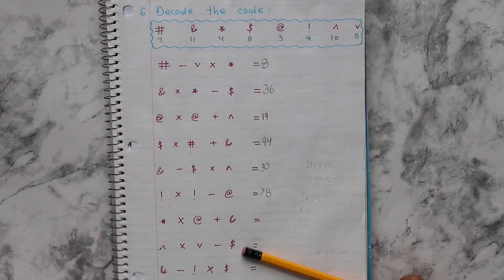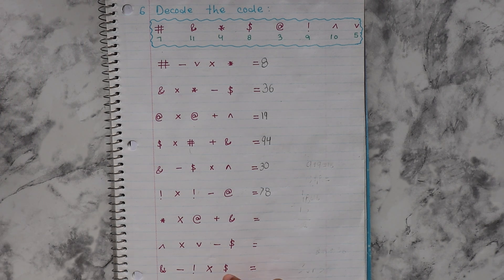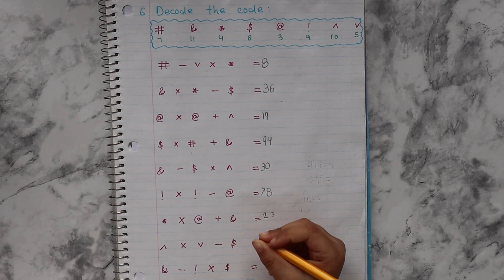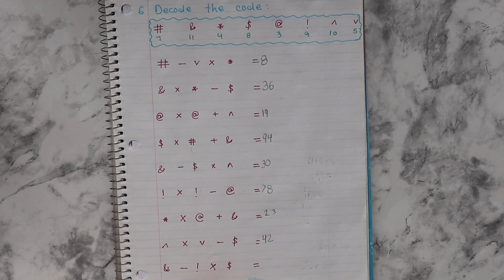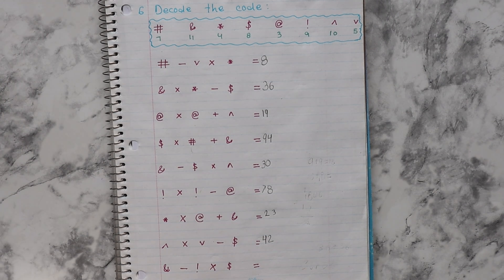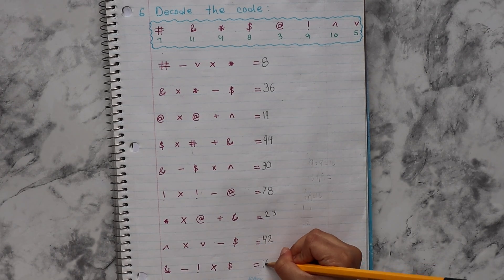Next is 4 multiply 3 — 12. 12 plus 11 — 24. Which is wrong? 10 multiply 5 — 50. Minus 8 — 42. Eleven minus nine — 2. Multiply 8 — eight times two is 16.